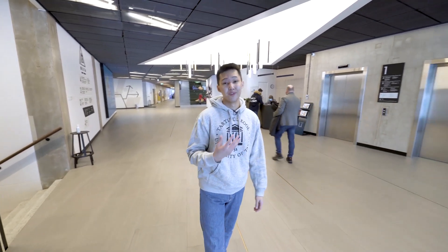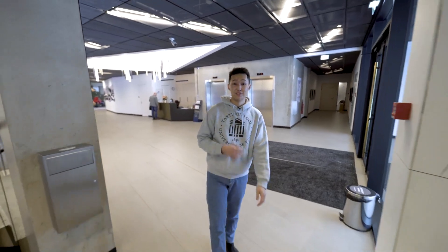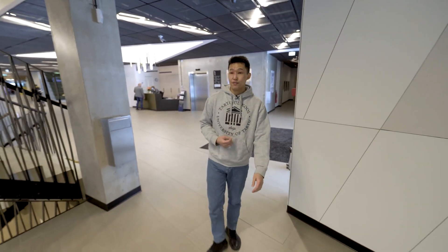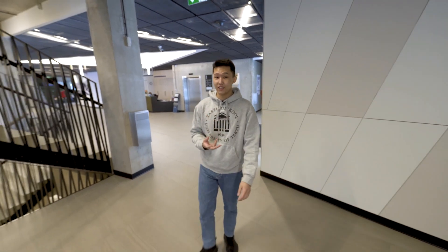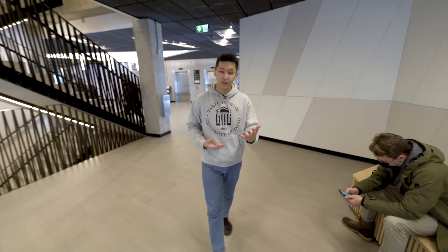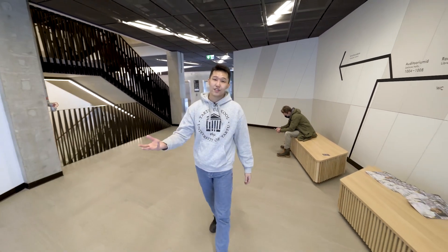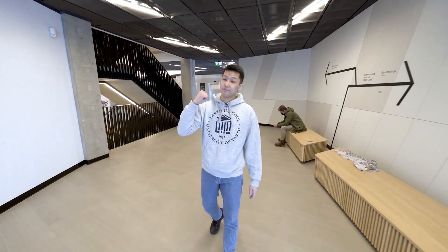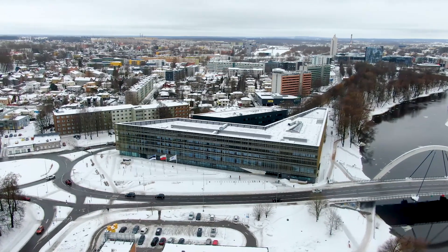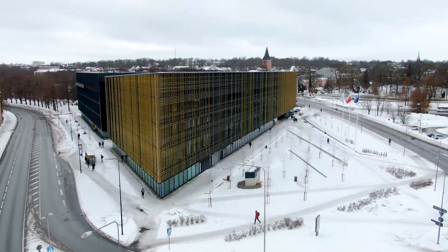Delta is home to the Institute of Computer Science, the School of Economics and Business Administration, the Institute of Technology, Mathematics and Statistics. It's also a Center for Entrepreneurship and Innovation. With its state-of-the-art architecture and location in the heart of Tartu, it's an important landmark — just a stone's throw from several dormitories and Raekoja Plats, which is very convenient for someone like me who is always late and not a morning person.